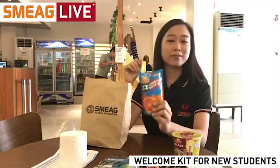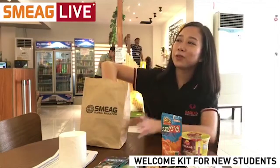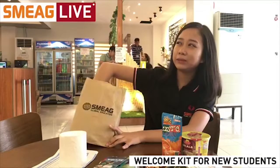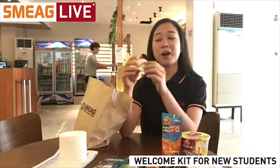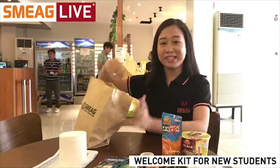Next we have a Zestio orange juice drink to be paired with your noodles so you don't choke on them. We also have SMEG bath soap — hygiene is very important, and I think that's what SMEG is trying to say.